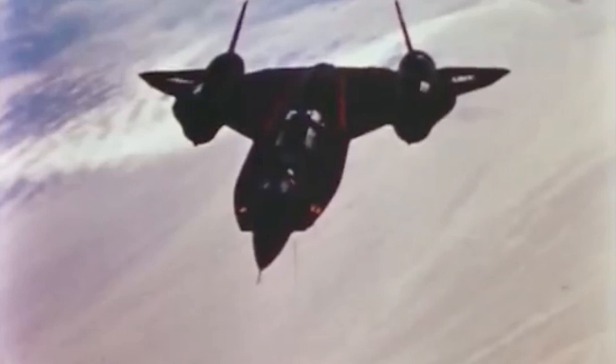The YF-12 is easily distinguished from other Blackbirds because of its round, chineless nose, designed to house existing fighter jet radar, and its lower fins for added stability and handling.